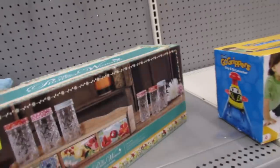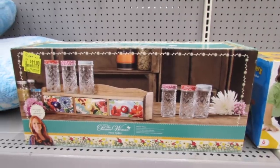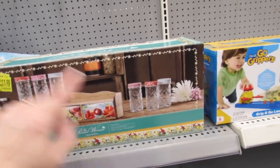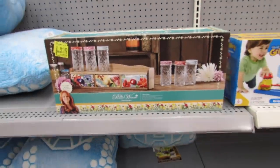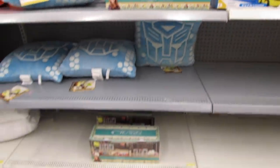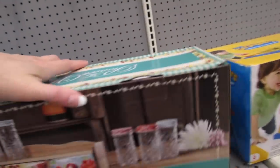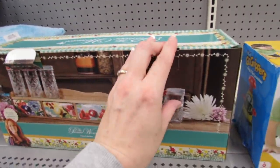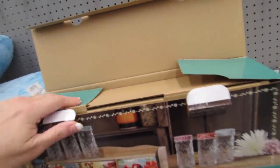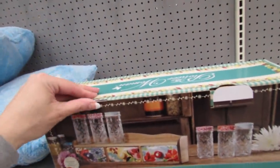We still have something here from the Pioneer Woman — this is the floral medley. We get seven pieces: the drawer, the jars, and all the lids. It's $11.00 — this was originally $43.87. Wow. And there's a couple more down below. I know someone that might like this. $11.00, that's nice.